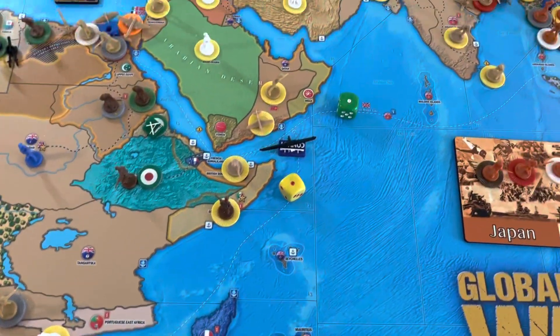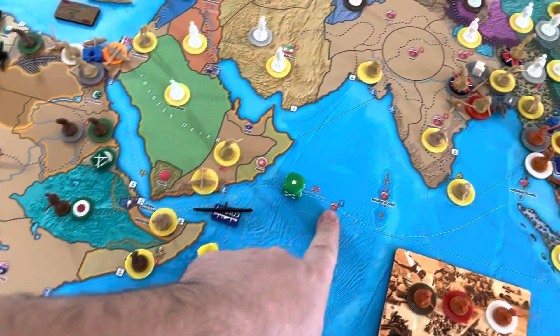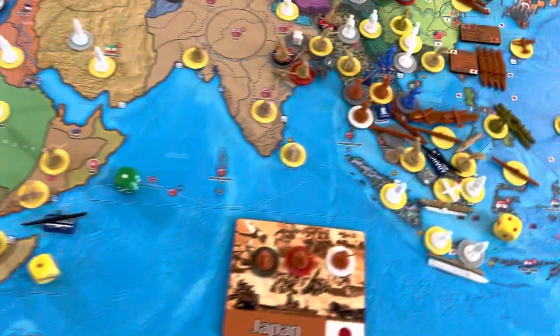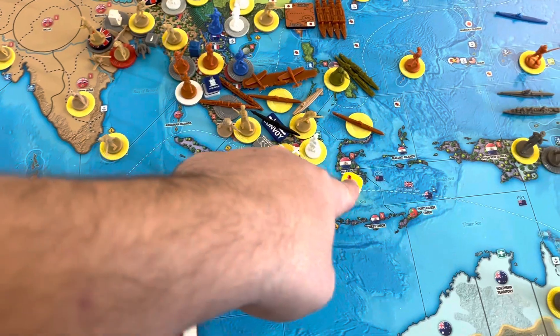But they were successful taking $1 from UK, one off of FEC here off of Aden, and they also took two off of ANZAC.